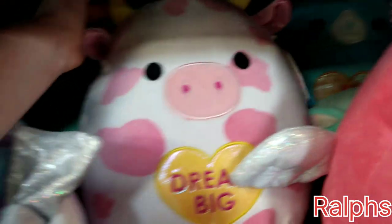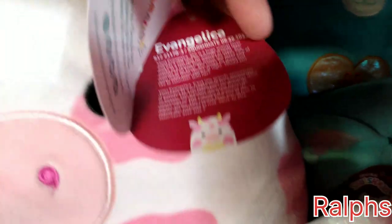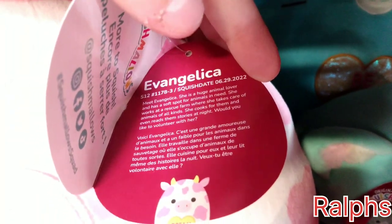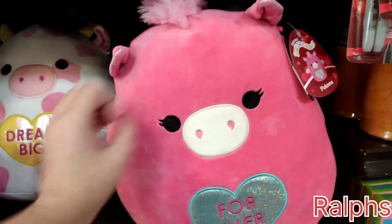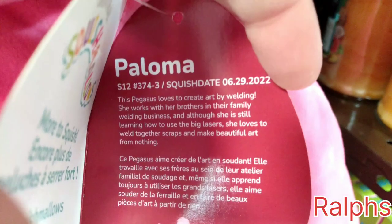And who do we have here? This is Evangelica — everybody's been looking for this one. This is June 29th, 2022, so adorable. And here's Paloma — it says 'forever' on the stomach there, and that's June 29th, 2022.